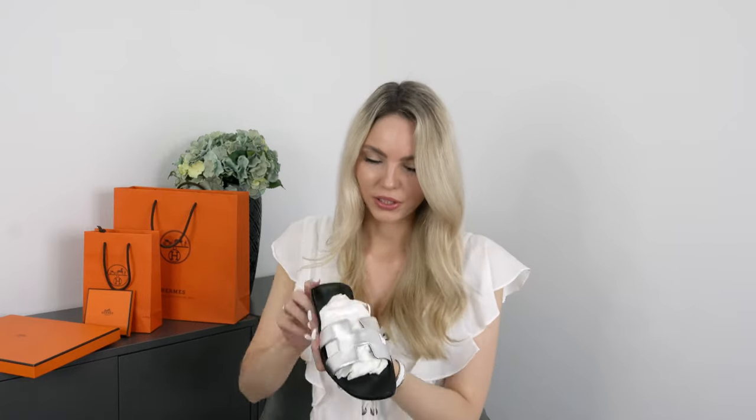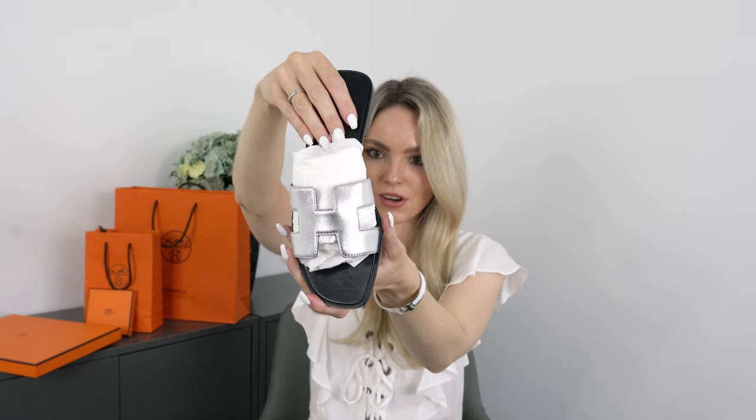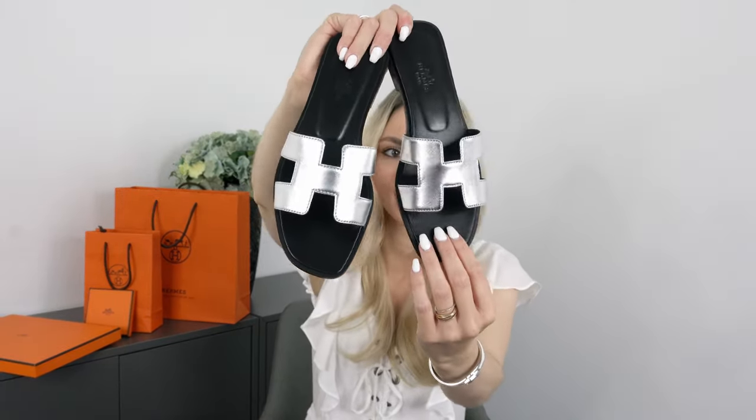Here they are! I got the beautiful silver-colored Hermès Oran sandals. Aren't these so gorgeous? Let me pull up the other one as well. Here they are — aren't these stunning?